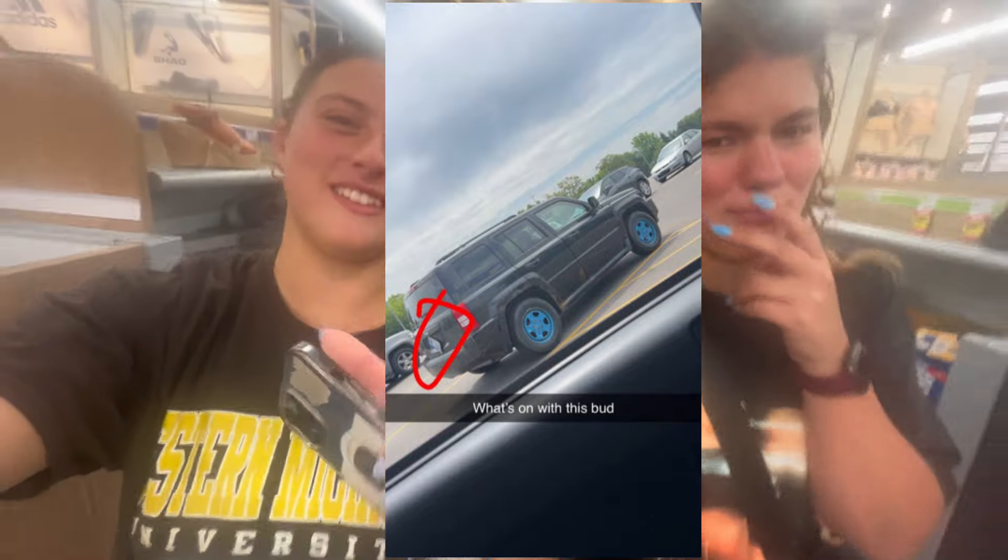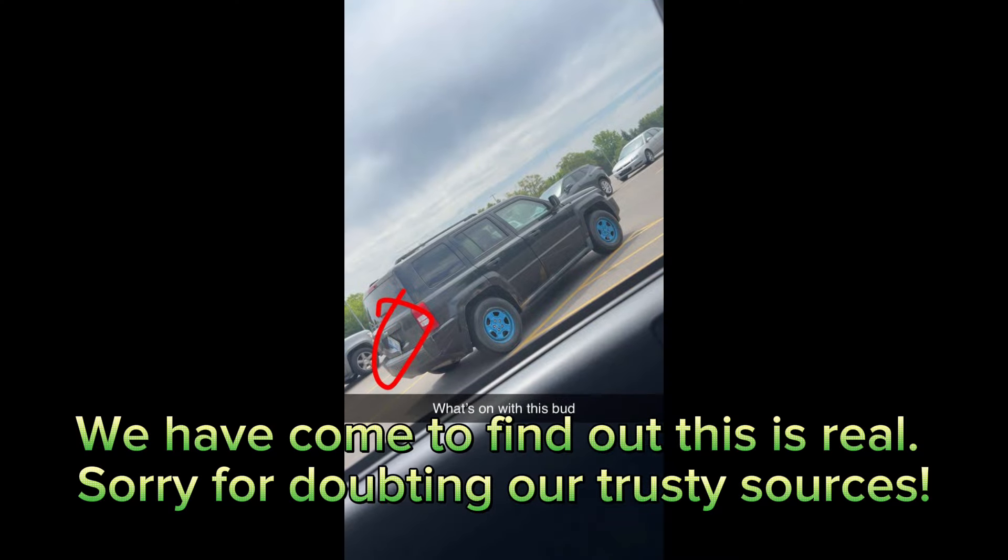We went to pick up the imposter, which I think isn't actually an imposter — I think we just got pranked. We have come to find out it's real. Sorry for doubting our trusty sources. We're at the first store and they don't have what we need, so we're going to the second one.